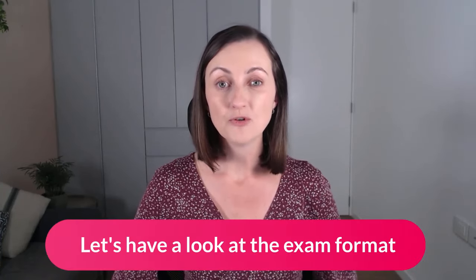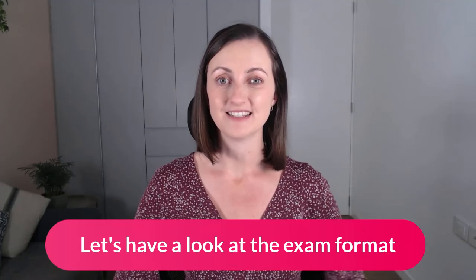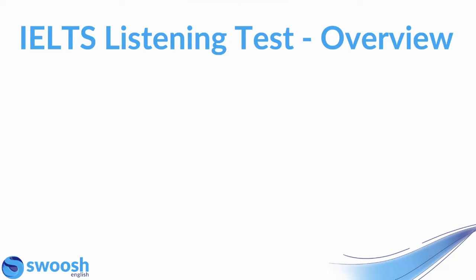Now, before we go over my expert advice for IELTS listening, let's have a look at the exam format and just remind ourselves of exactly what you have to do in the IELTS listening test. So here is our overview.